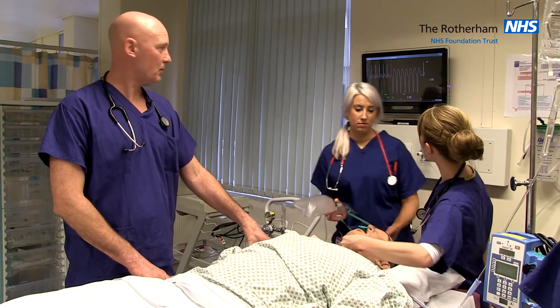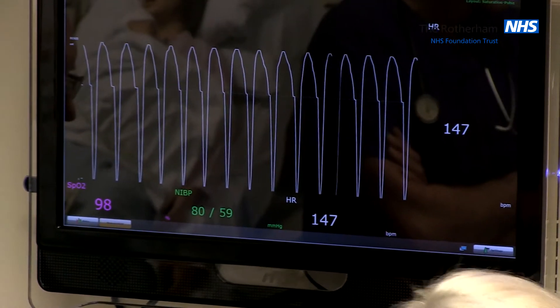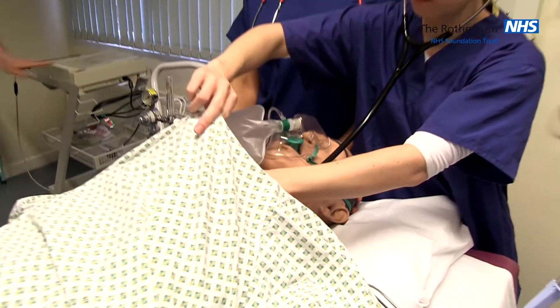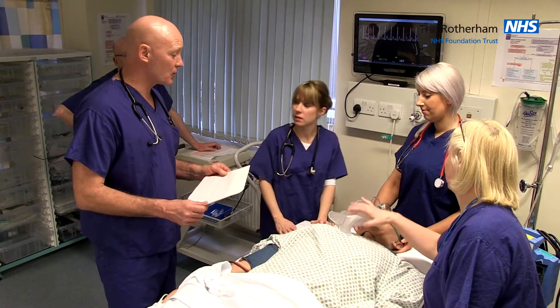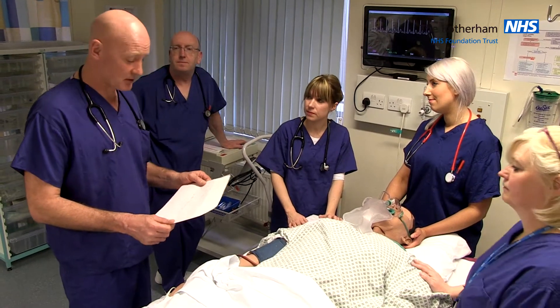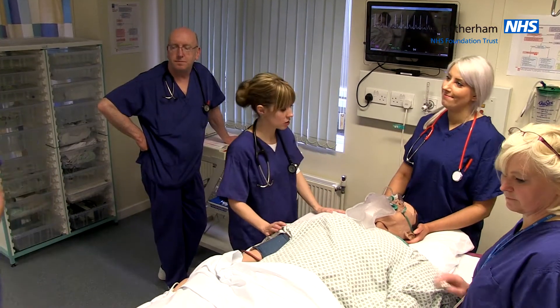That looks like a carotid pulse and a changing rhythm. Can we keep a close eye on that? If you could get an ECG. I'm going to talk to coronary care — I'll need you to maintain the airway and keep Mr. Stevens stable. I'm going to disappear for a second to make that call.